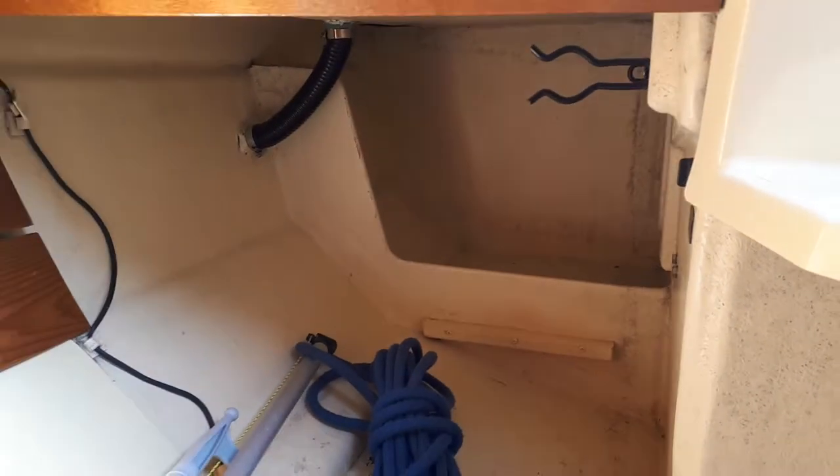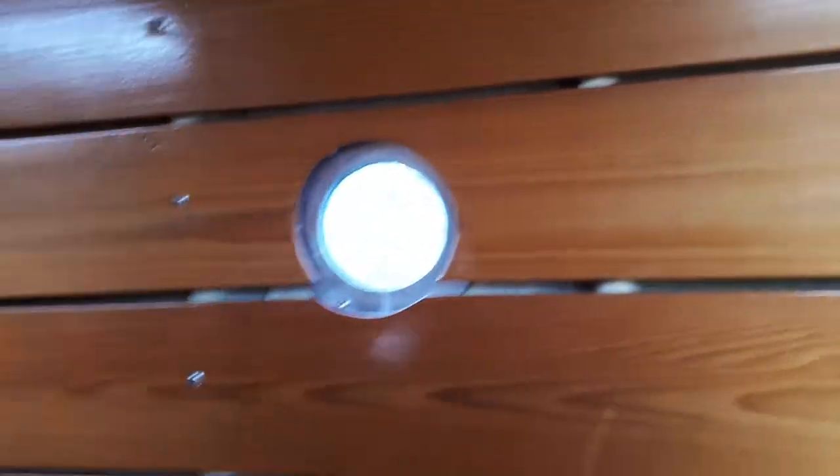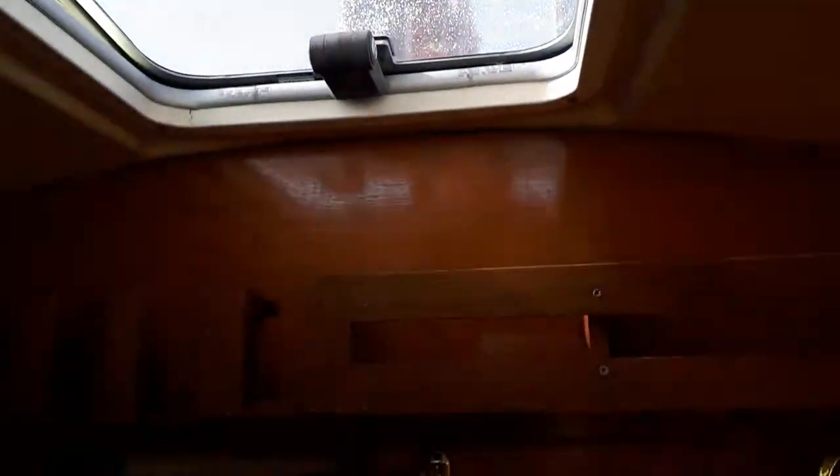Plenty of cubby hole space as well on these boats, and again nicely finished woodwork and porthole fittings. Very homely, traditional feel, as you might expect from this type of boat.